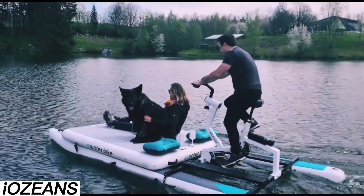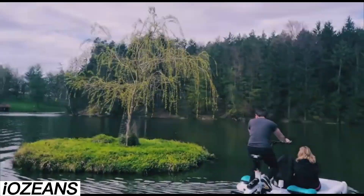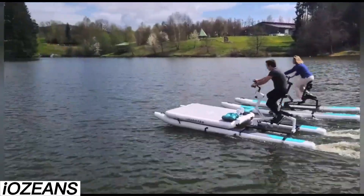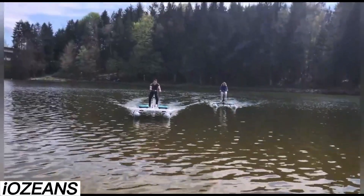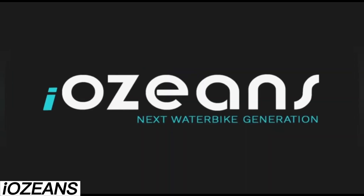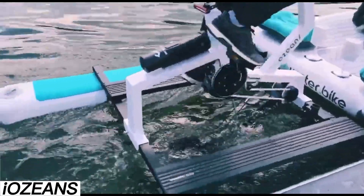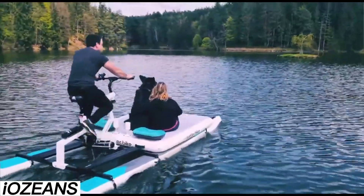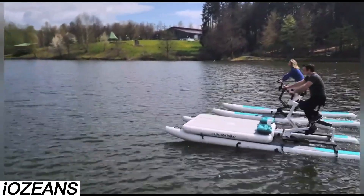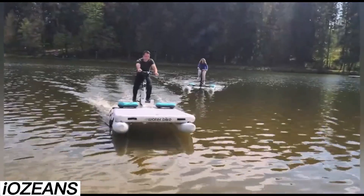Iozeans — Iozeans is making waves in the world of water bikes, and its standout feature is how easy it is to put together. The main element, resembling a stationary bike, is placed on a frame with floats, making setup easy even for someone who might struggle with heavier tasks. You can explore the water solo or with friends — the Iozeans can hold two people and a dog. The captain pedals while the passengers relax on a special platform, and an umbrella keeps you shaded from the hot sun. If you're up for some fun competition, grab a second Iozeans and have a race!